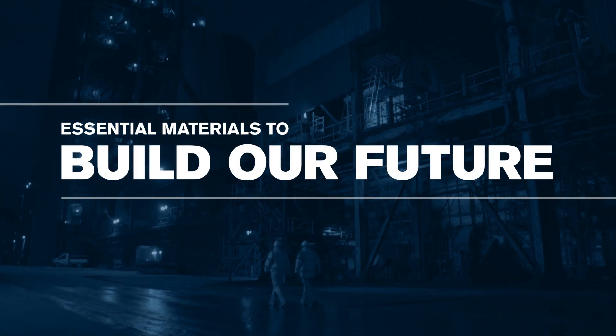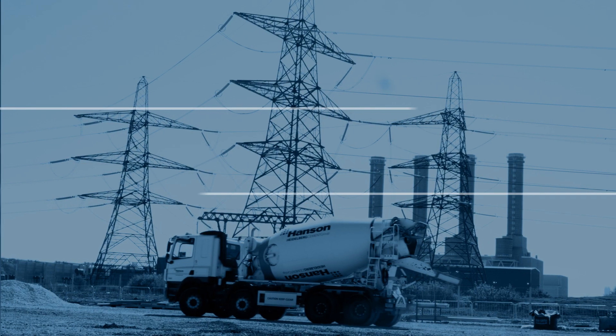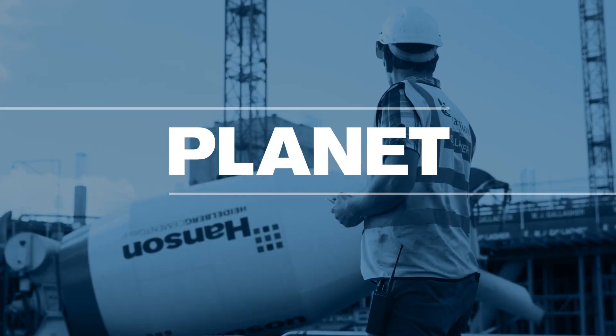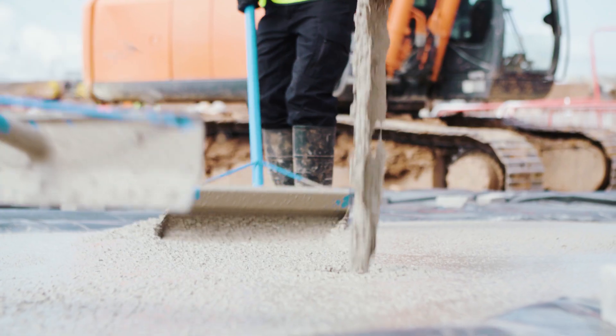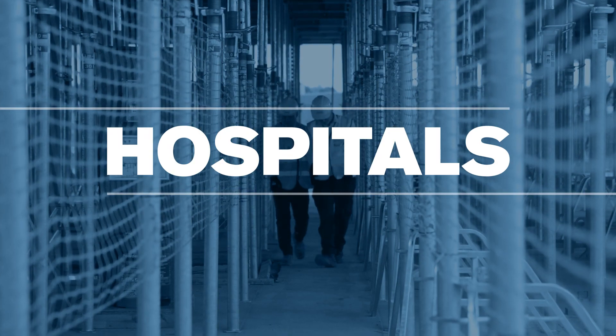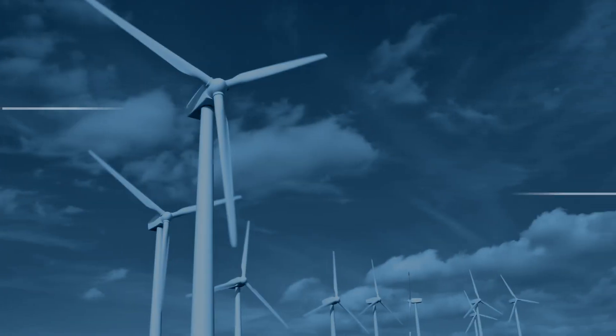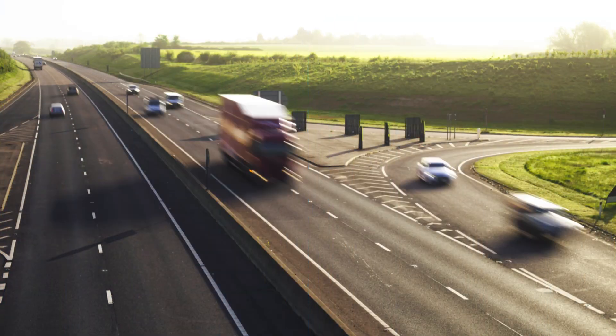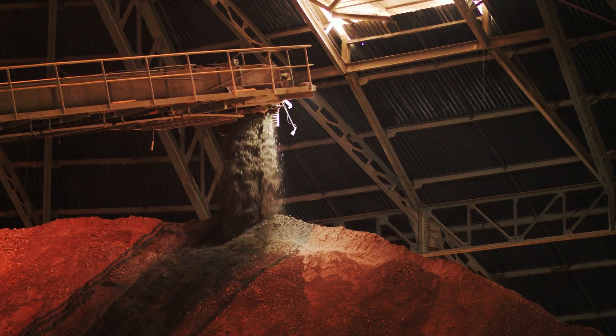Here at Hanson UK, we make essential materials to build our future — materials like concrete, which is the second most consumed material on the planet after water. Concrete is used to build homes, schools and hospitals, as well as in crucial infrastructure such as wind farms, tunnels and roads. Cement is a key component of concrete.